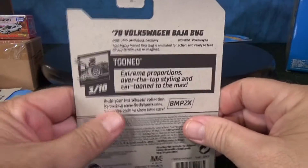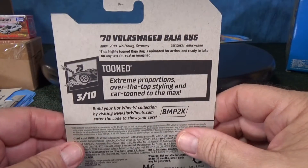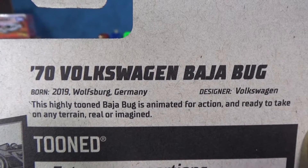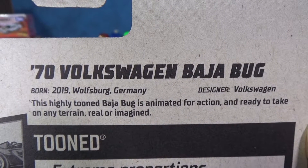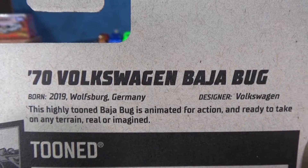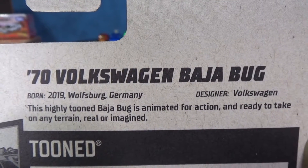On the back of the Hot Wheels packaging, they have a little information bubble. It's a 2020 new model, but they copyrighted the model last year in 2019. This highly tuned Baja Bug is animated for action and ready to take on any terrain, real or imagined.